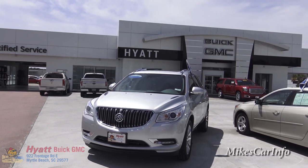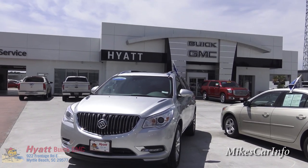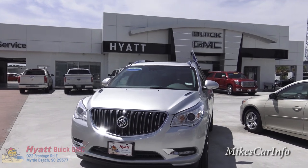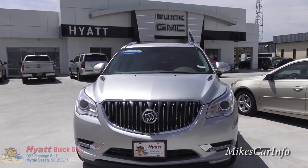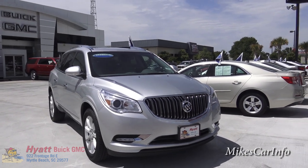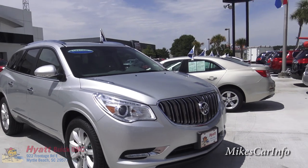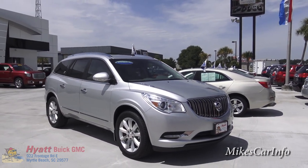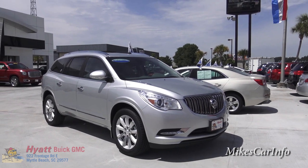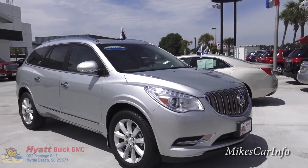Hey, this is Mike. I'm here at Hyatt Buick GMC in Myrtle Beach, South Carolina. This is my first video at this dealership and they're very friendly here. I'm grateful they're allowing me to look at this 2015 Buick Enclave. Whether you sell Buicks or not, when you have a used one on your lot it's pretty easy to sell — kind of like the Maytag man. It has so many features, it's comfortable. If you've never test driven one and you're in the SUV market, test drive one immediately.